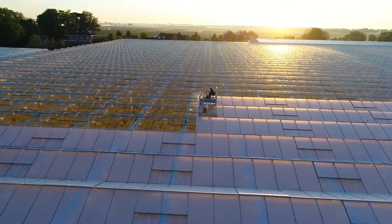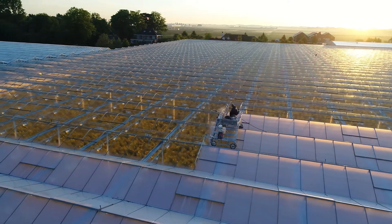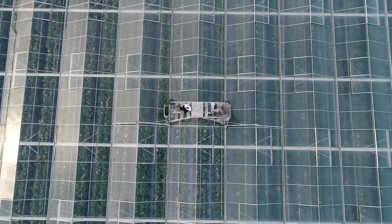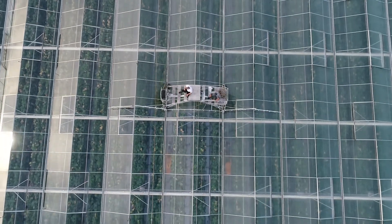With ReduSystems products, Mardencro specialises in adjusting solar radiation to the needs of the crops, both in glass and plastic greenhouses. ReduSystems is the name of a group of coatings that give the grower more control over their greenhouse climate and is used in more than 60 countries.